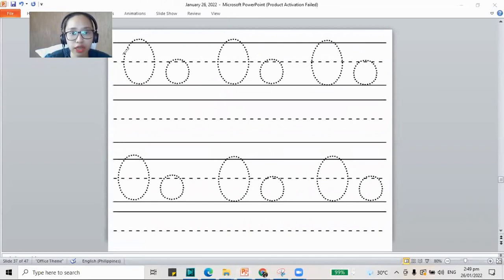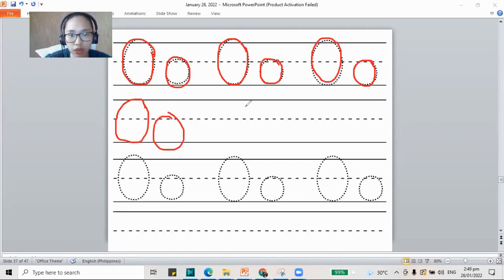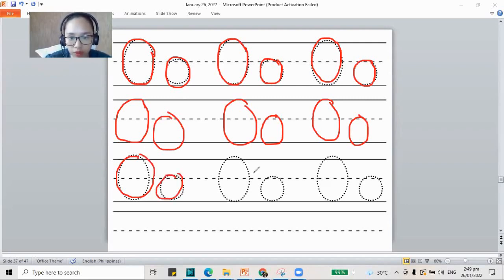Let's do this one first — trace your letter O, both capital and lowercase letter O. Remember to go around and around like an orange — it will never stop. This is how you make your letter O. Always go at the top first, then go around. You have your letter O's there, both capital and lowercase.